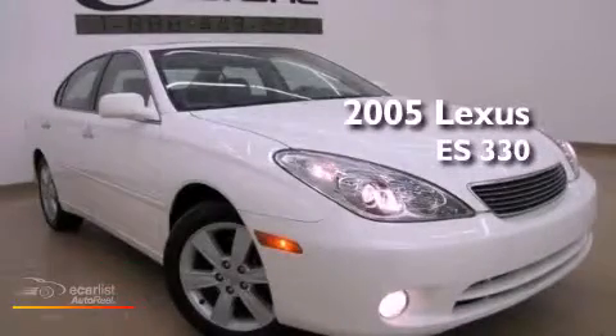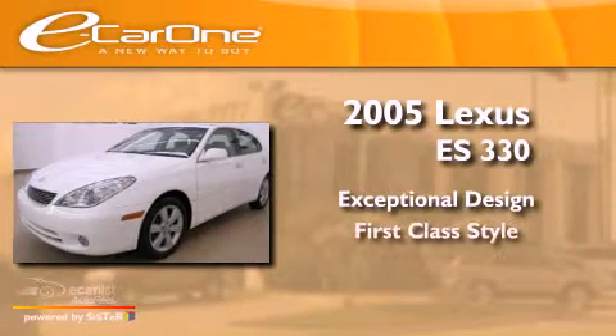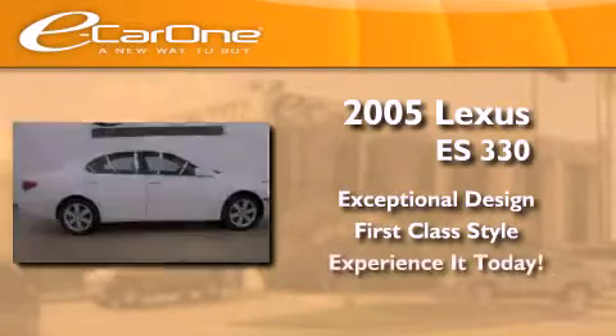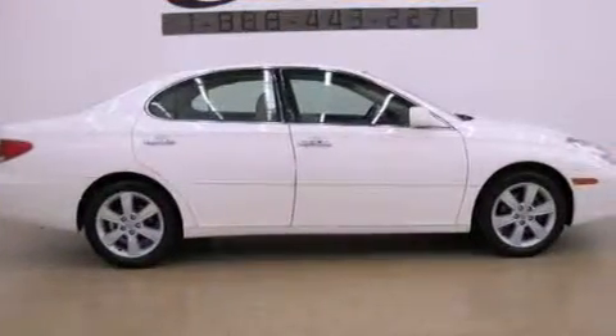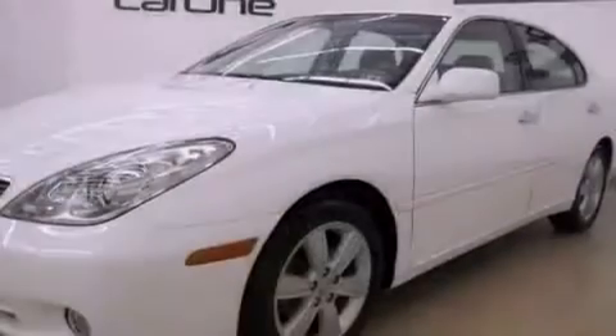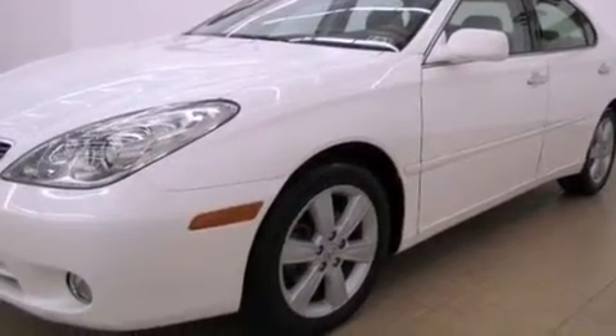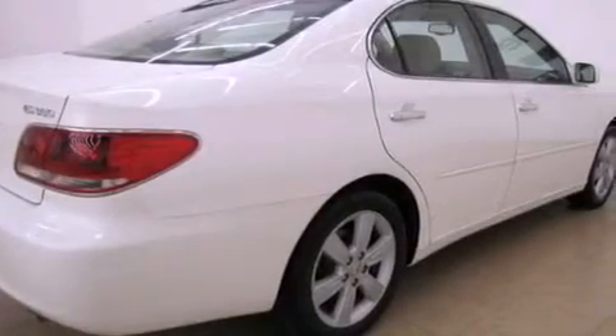This is a 2005 Lexus ES330. All of the following features are included: a moonroof, aluminum wheels, cruise control, interior wood trim accents, an engine immobilizer theft deterrent system, fog lamps, tinted glass, rear impact crumple zones, air conditioning with automatic climate control, and this vehicle has fewer than 57,000 miles on the odometer.